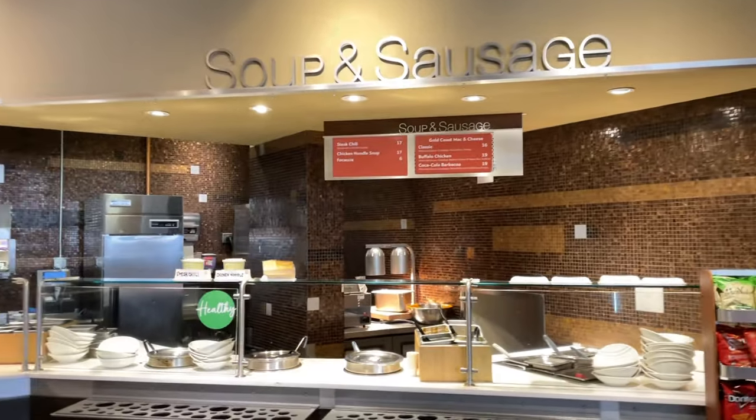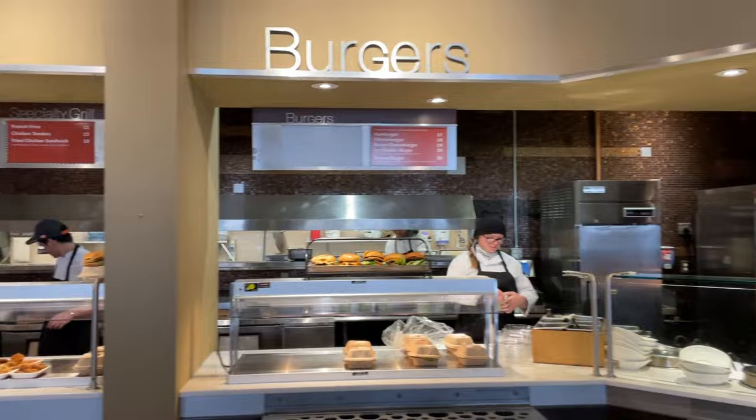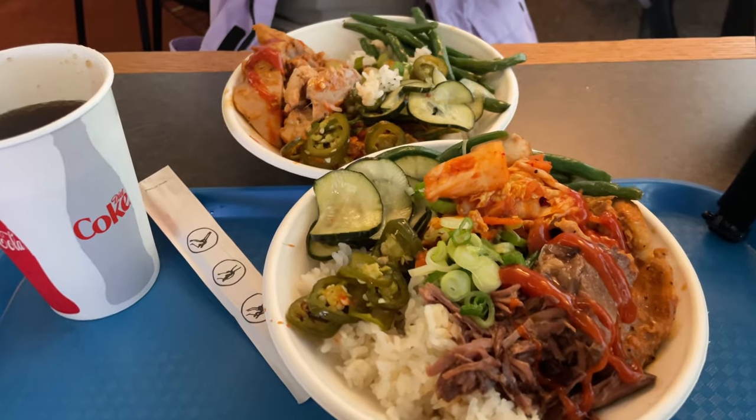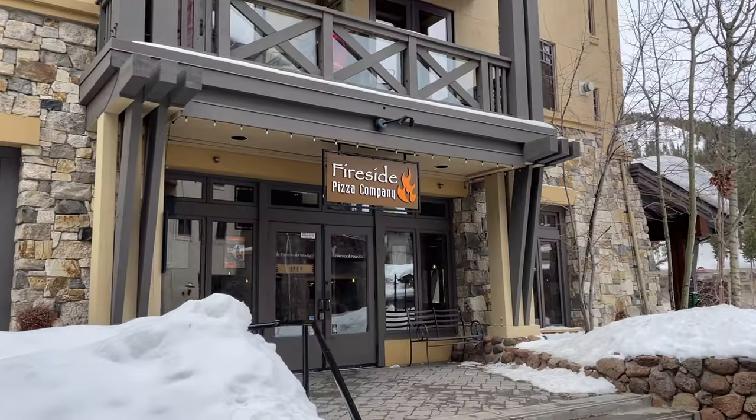In terms of food, there are plenty of options at the Gold Coast Lodge on the upper mountain. There are also plenty of options down in the village, with my favorite being Fireside Pizza.